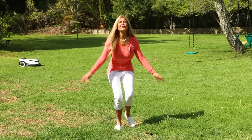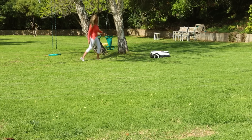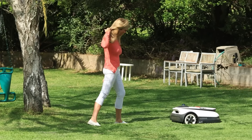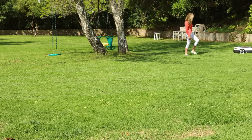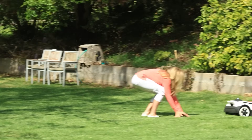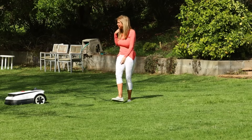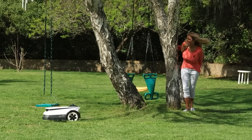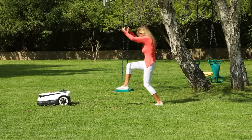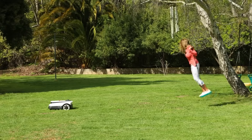I gave my Ecovacs GOAT A3000 quite a test in my large yard. You don't have to be tech savvy to have this robotic lawnmower. I have a huge lawn and it's expensive to hire gardeners, so I was enthralled with the GOAT A3000 and its power and great features to mow and edge my lawn. It's great for people with families, children, and also pets, and it works in all kinds of outdoor lawn environments.